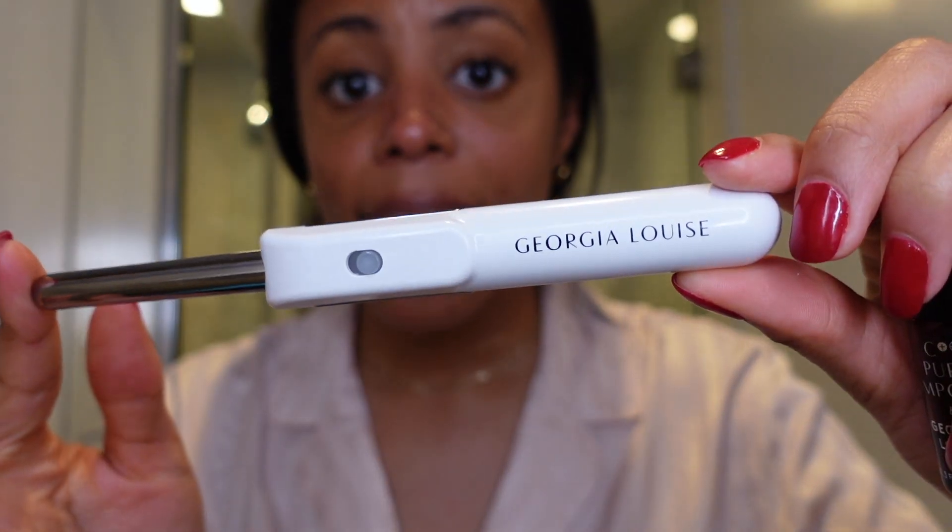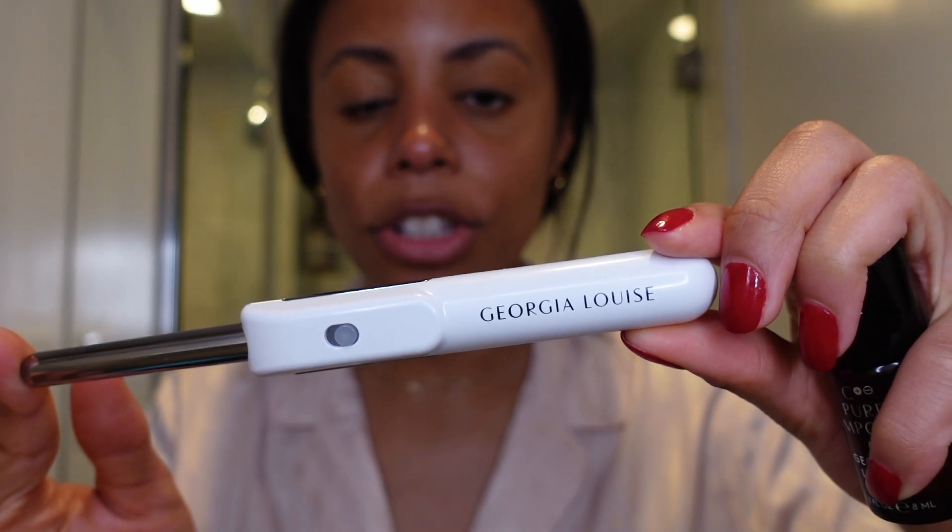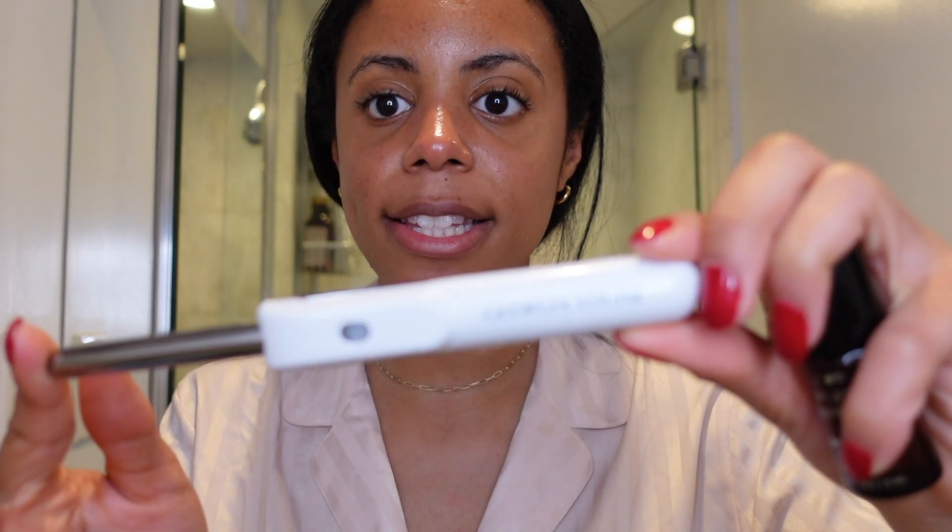I'm showing you guys a brand new bottle because I've bought this about four times. It's The Ordinary Hyaluronic Acid — it helps you stay extra moisturized and plump, and I've been using it for almost a year. Next is my serum, which I apply in a very special way using a tool that comes with it. Every time I use it my skin feels so tight and nice afterward, and it's supposed to help everything you put on your skin penetrate deeper.